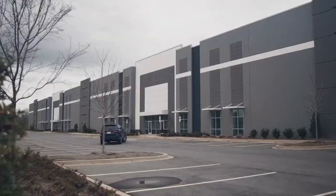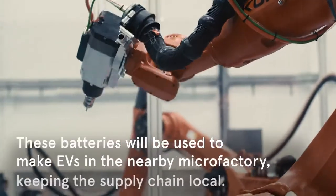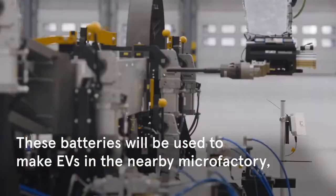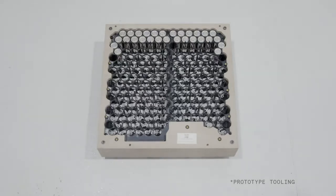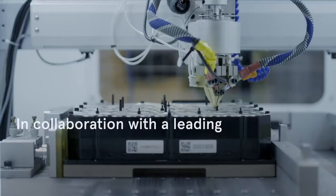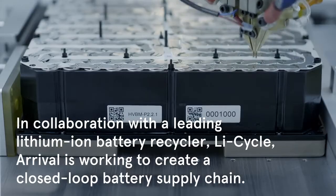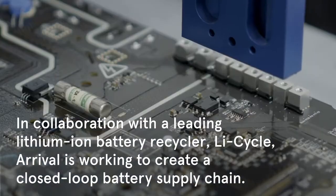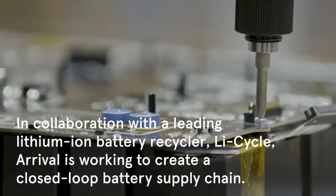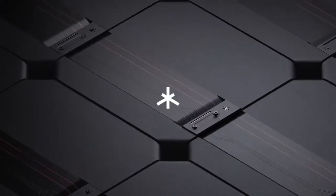Arrival has announced a high voltage battery module assembly plant in Charlotte, North Carolina. The facility will be a key piece of Arrival's product launch and the transition to zero-emission electric vehicles. Arrival's HVBM facility will service the company's micro factories in Rock Hill, South Carolina, and Charlotte, North Carolina, producing electric buses and vans respectively.